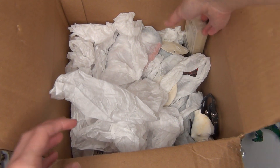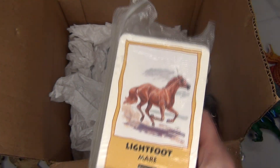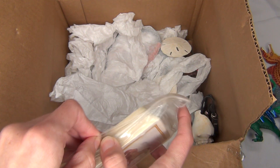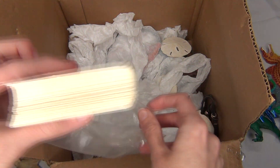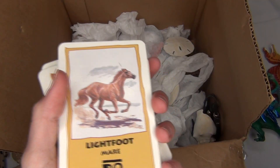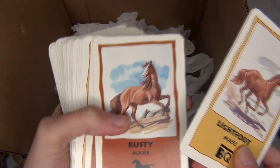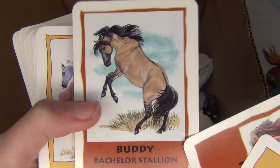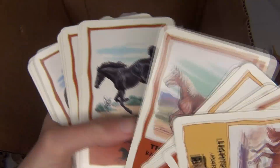Now this — oh my goodness, I totally remember these. These are cards from a horse game, which I actually might have a copy of somewhere with all the complete pieces. I love, love, love these cards. While they're technically cards for the game, they're just really cool because they have a bunch of gorgeous horse artwork on them. Like, look at that Mustang — that is so, so pretty. Just a bunch of really gorgeous horse artwork.